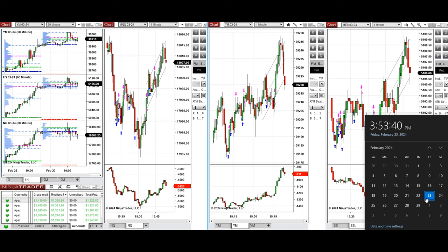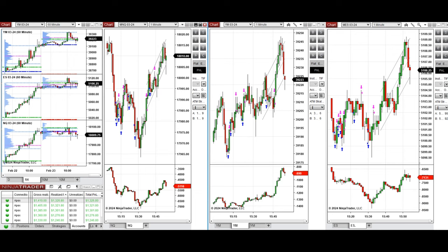Hello everyone. I'd like to share with you the trade that I have taken today on Friday, 23rd of February 2024. These trades were taken on Nasdaq, Dow Jones, and S&P 500 futures.